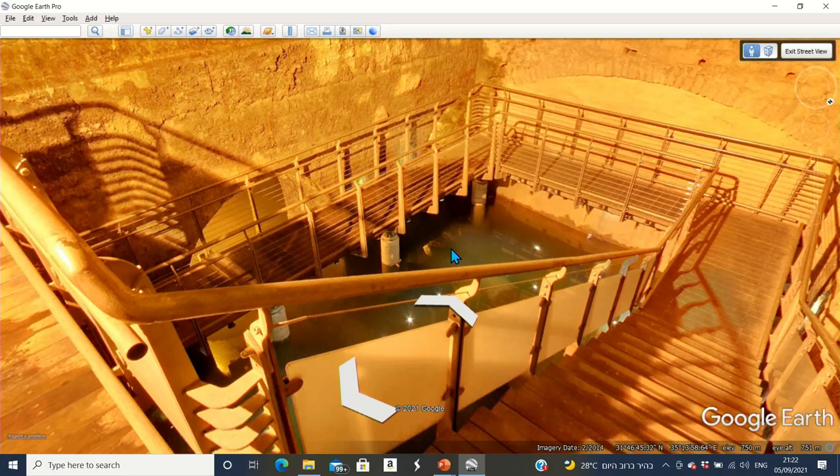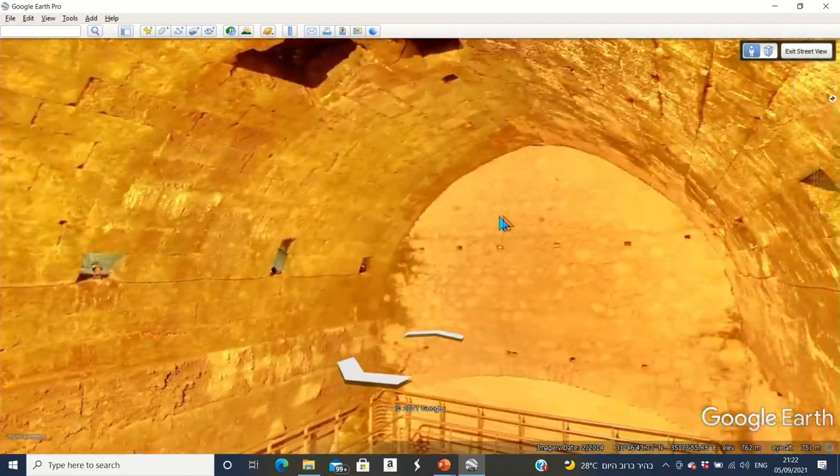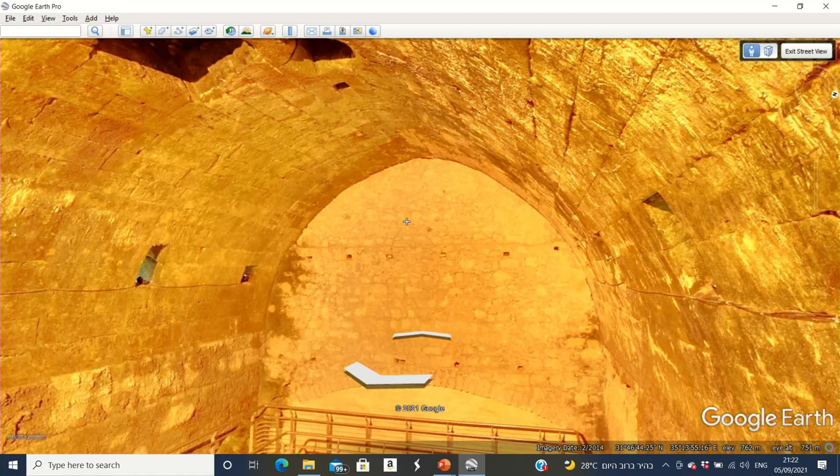This is going to be our last stop. I want to talk about this arch that's above our heads. As a tour guide I can say: this arch is an original arch from 1,800 years ago. Some of you will say that's cool, and others will say it doesn't really interest me. But there's a story behind this arch — a story of despair, but also of hope. The Second Temple was destroyed in the year 70 of the Common Era. After its destruction, though, the Jews do not give up.